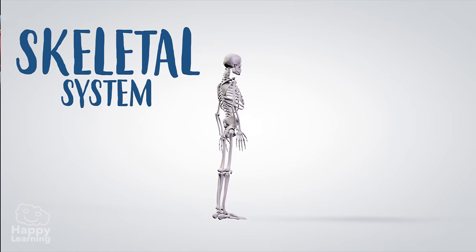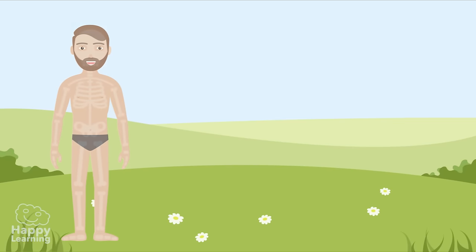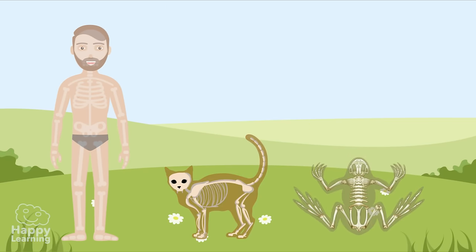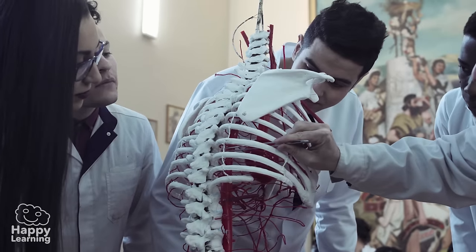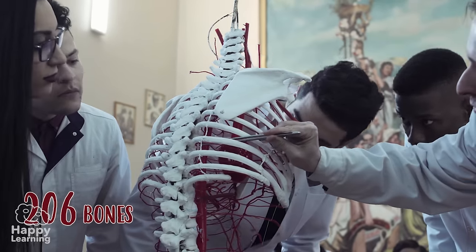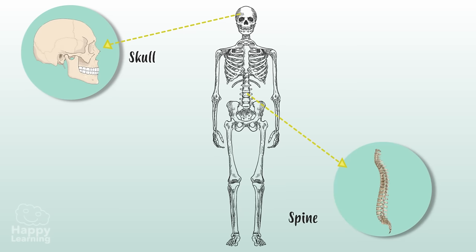The skeletal system is made up of all bones and cartilage. The skeleton gives us our shape, differentiates us from other living things, and allows us to walk, run, or jump. Our body has 206 bones and each one has their own name. Some of them are the skull, which protects our brain.